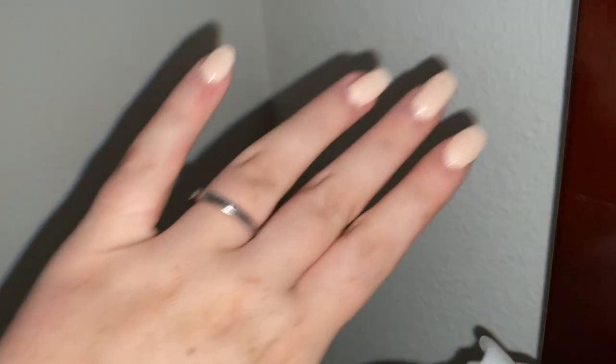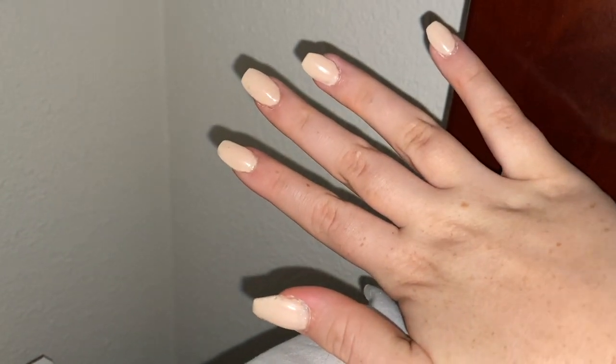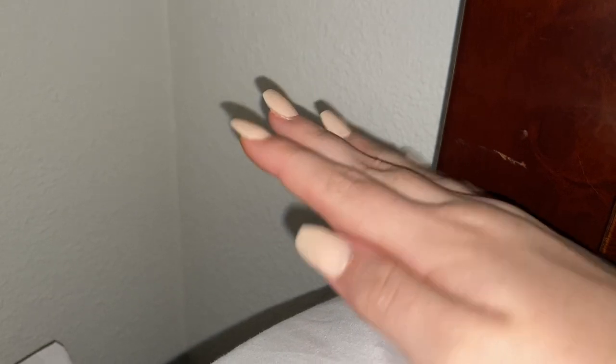Hey guys. So I just now realized that I did not show you my nails. So when I did my nails, I did them blue, but those did not look good at all. And so I just kept those on for like five days and then I just redid my nails yesterday. And they just look like this and I think they look a lot better. They're like a pinky nude color. I did them way longer than I did last time and they're like kind of coffin shaped. So yeah, I did those myself. Woohoo.